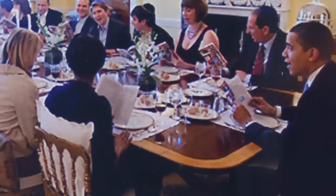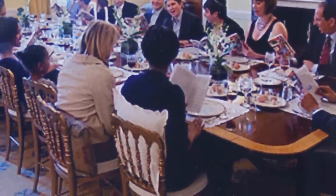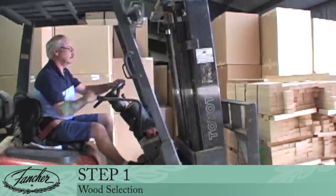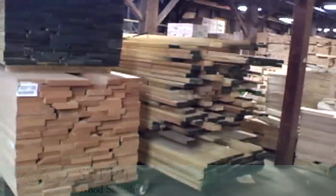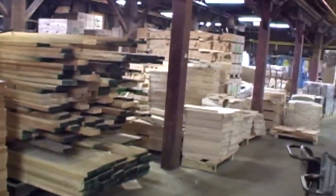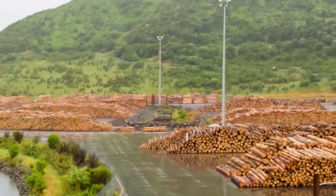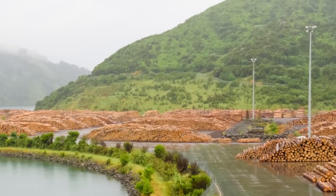Our chairs are enjoyed both in the White House and by Santa Claus. Step 1: Wood Selection. Let us show you how a chair is made. It all begins with a selection of superior hardwoods responsibly harvested in North America and Europe.